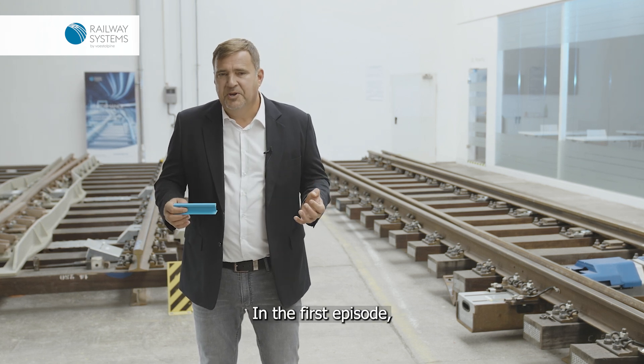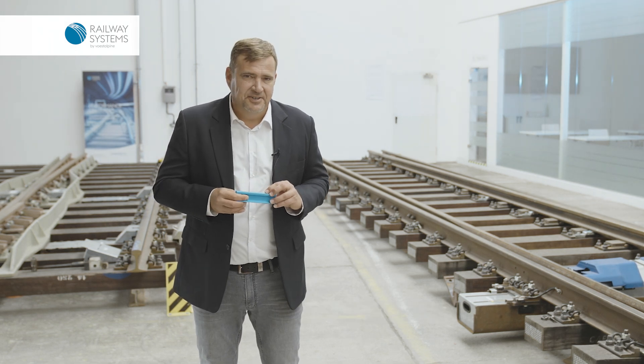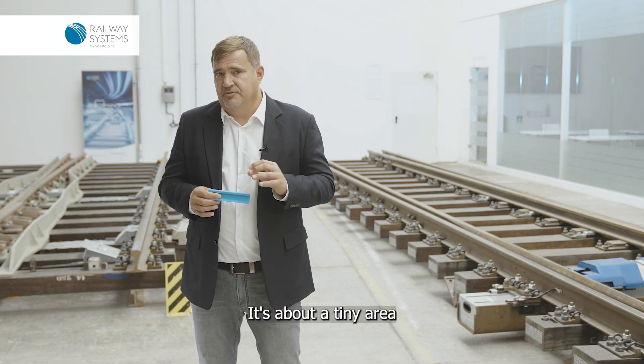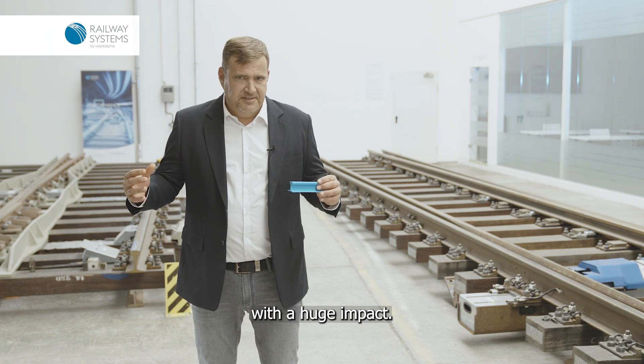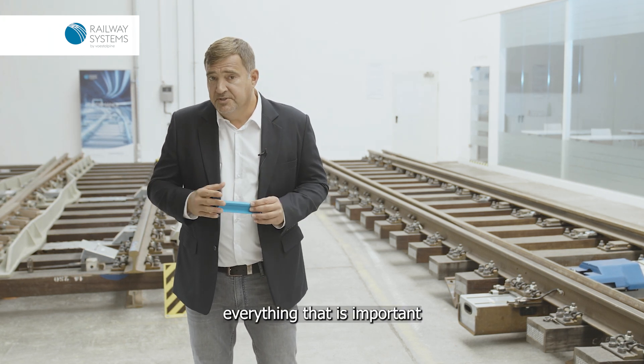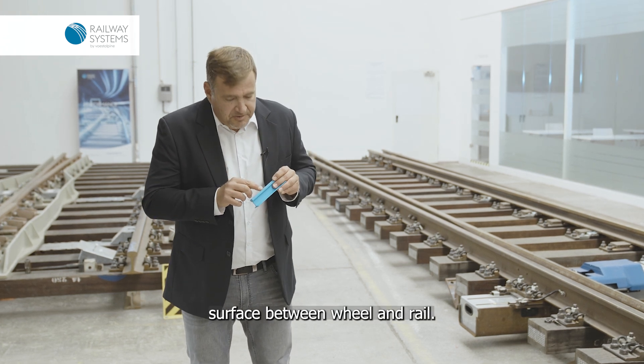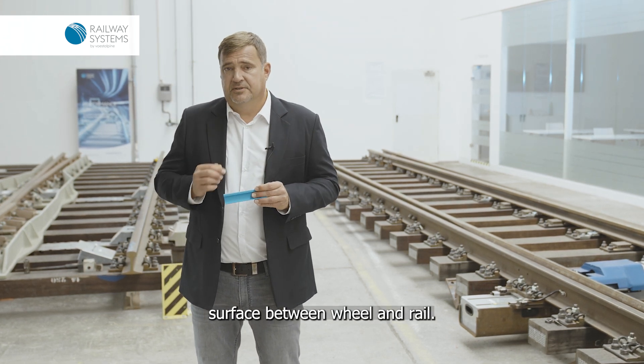In the first episode, we turn our attention to one of the literally most tense topics in the track sector. It's about a tiny area with a huge impact — an area of extremes where everything that is important comes together. And that tiny area is the contact surface between wheel and rail.